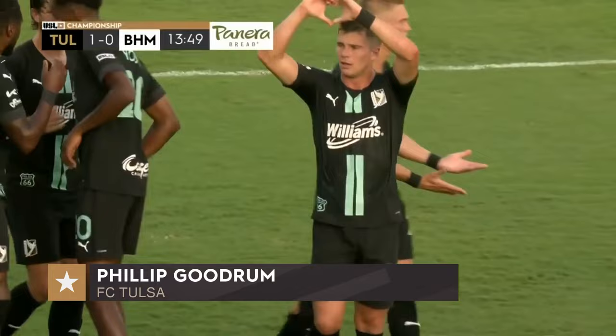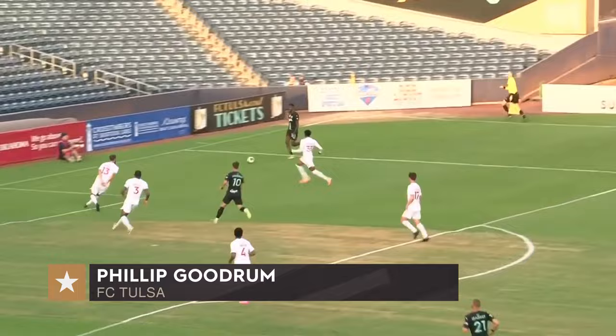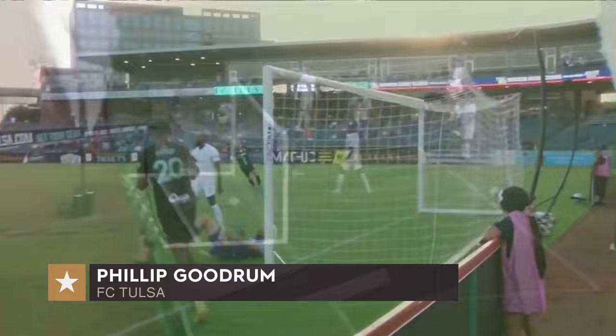14 minutes gone — FC Tulsa one, Birmingham Legion nil. Great build-up play: Epps finds Ferry, Ferry sees the overlapping run from Yosef. We know Yosef can have excellent delivery throughout the season. Philip Gudrun knows where to be — he initially runs inside the box but pulls his run back, lets the defenders go inside, allows himself space to receive the ball, and then past Van Okel. Excellent finish, low and away with pace. His ninth goal of the season.